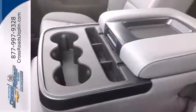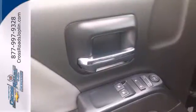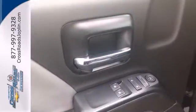It also comes standard with fully automatic headlights, stability and traction control and anti-lock brakes. It's stronger, smarter and more capable.